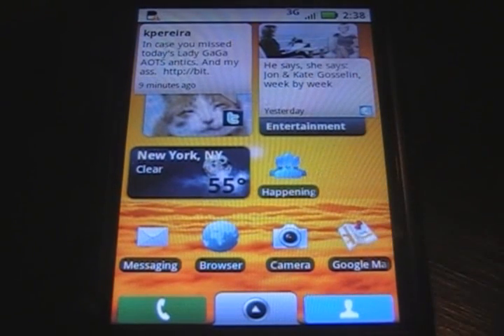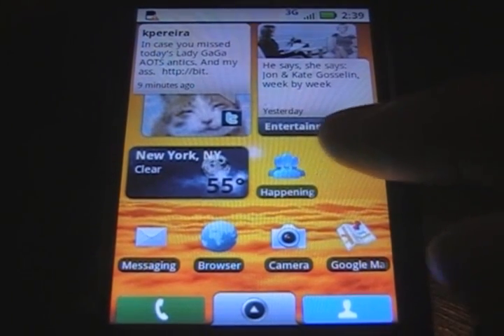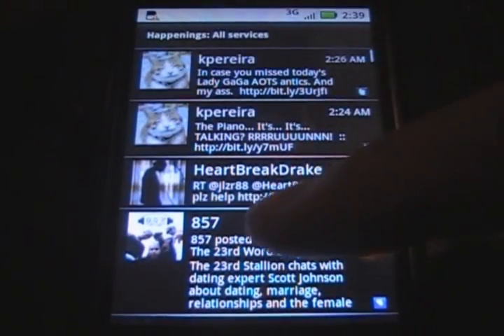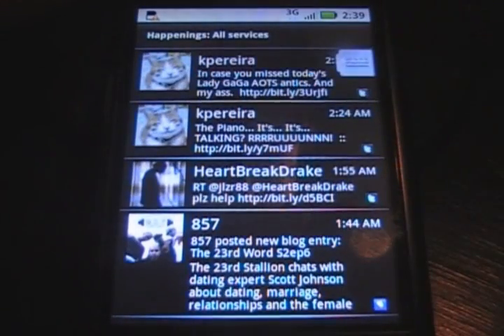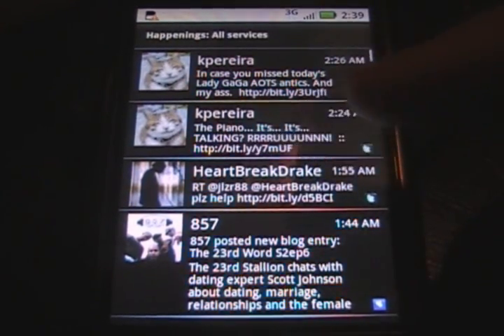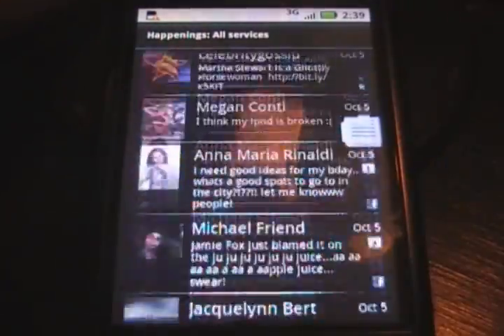We got the widgets here. I like this little app called Happening. Click on that and it shows you every update. For this you can sign into all the social networks — it has MySpace, Facebook, Twitter, Picasa, and everything you could possibly think of. You sign into that and right here it has every update for every one of those put into one page. You can just scroll and read through it. It's real quick.